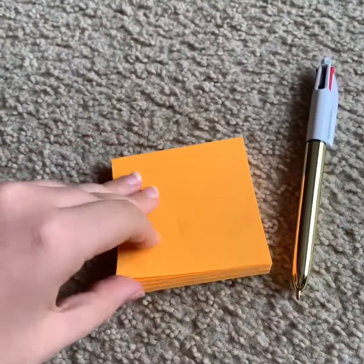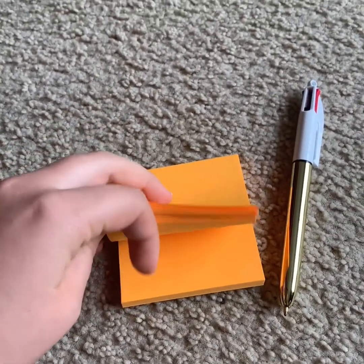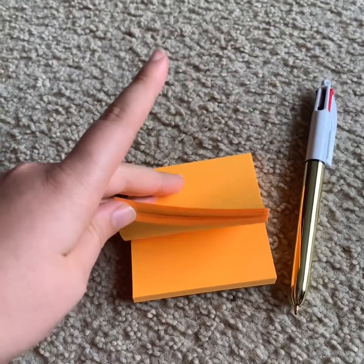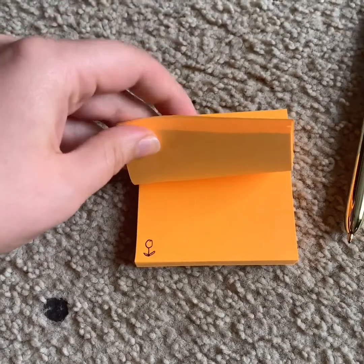With the sticky notes, I find that it's best to start in the middle and to use just the bottom corner so that you can still use your sticky notes for other things. Once you've picked where you start, just go ahead and add a little picture.